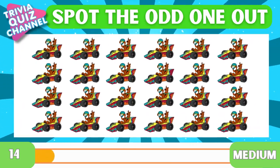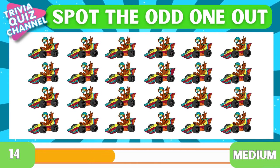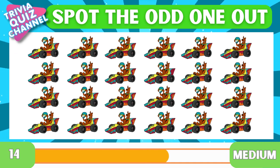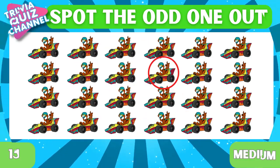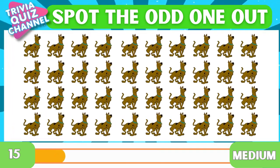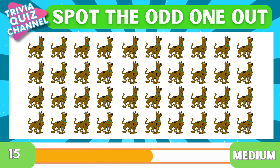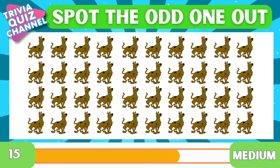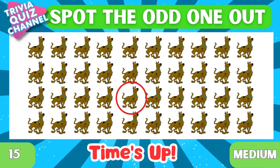Next question. Time's up. Right there. Bye bye. Oh, it's right there!